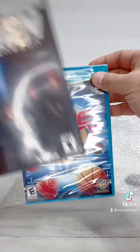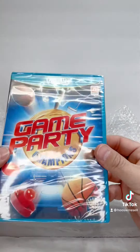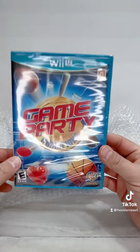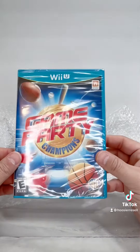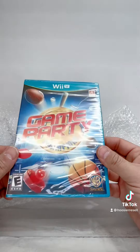Next one — Game Party. And it's new, sealed! Even better, that is awesome. Not an expensive game but definitely one I needed for the Wii U, and this is an awesome addition to the collection. Still sealed — I like finding the sealed ones when I can. Very, very cool to get that.